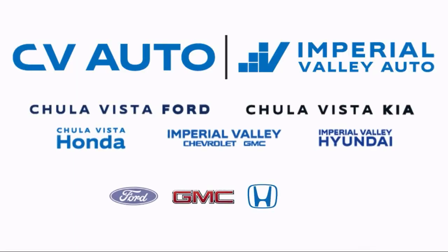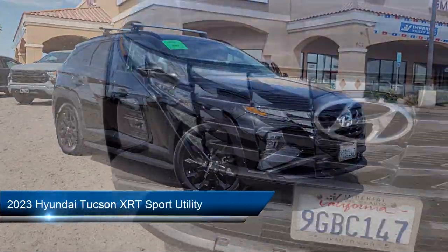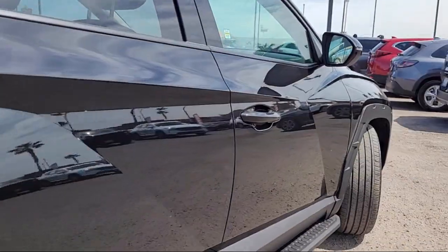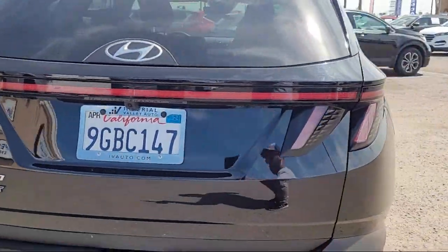Welcome to Imperial Valley Chevrolet GMC, and here's a look at one of our great vehicles for sale. It comes equipped with Navigation, Blue Link Emergency Communication System, Apple CarPlay and Android Auto, and an AM/FM HD SiriusXM Audio System.